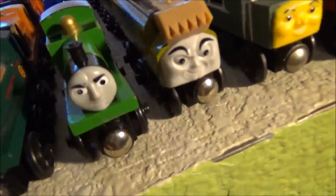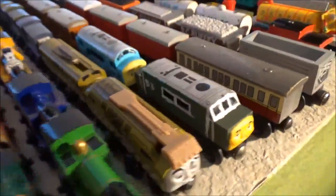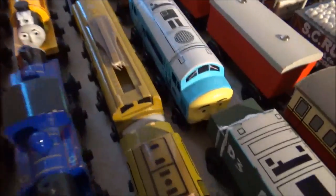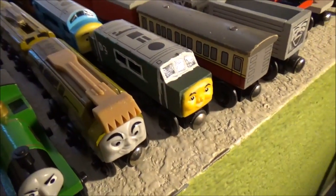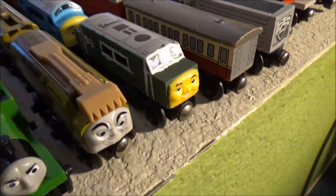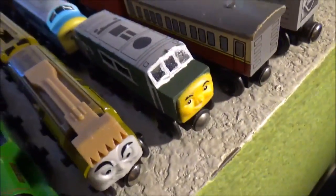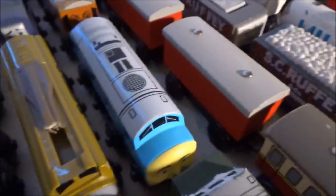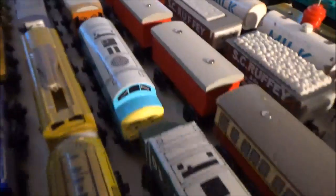The creepy face Diesel 10, a CGI face Diesel 10 which I was so disappointed in that I disgraced him by breaking off his claw. Splatter and Dodge, Arry and Bert, and this here is an old style D199 that I customized into Bear — yeah, another case of copyright, I'm ripping off Enterprising Engine 93. A Mattel era D199, so if I ever need D199 I'll use that instead.